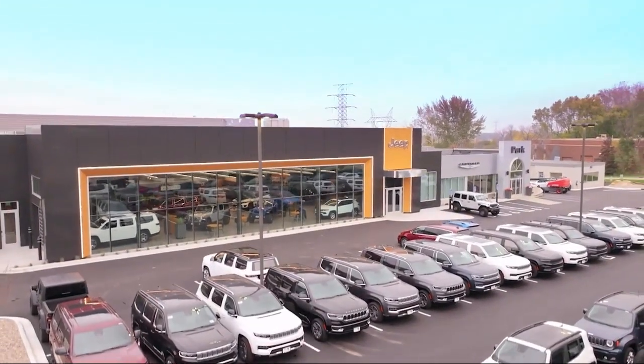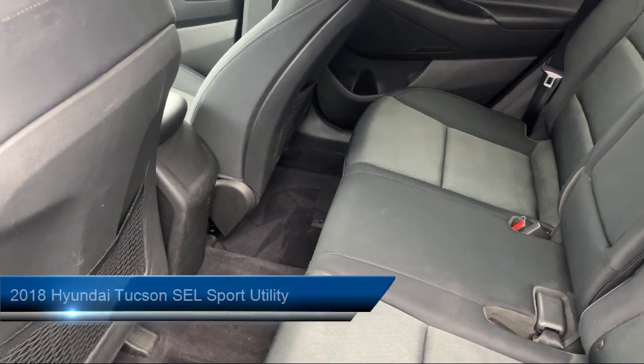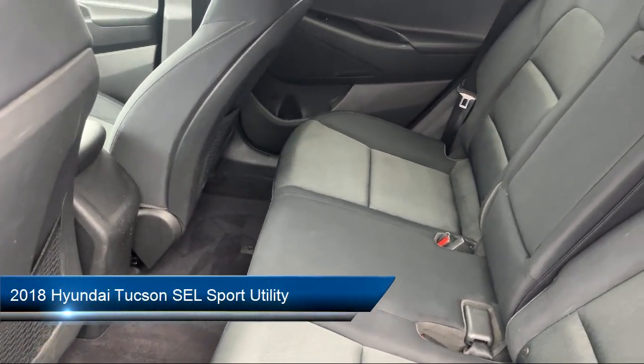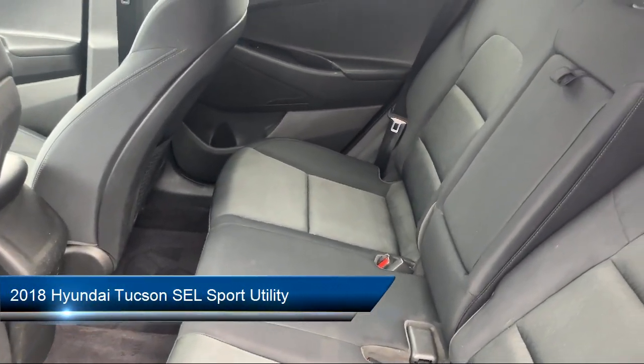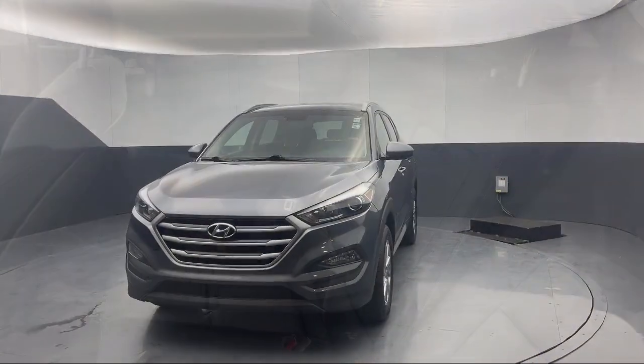Welcome to Park Chrysler Jeep, and here's a look at another one of our great vehicles for sale. It comes equipped with AM FM HD radio with MP3 audio system, rear view camera, Apple CarPlay and Android Auto.